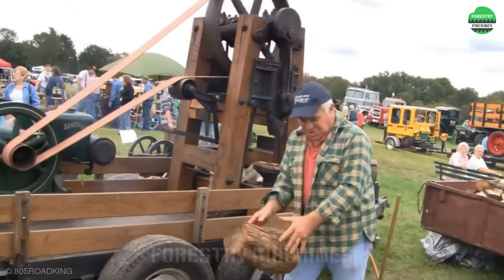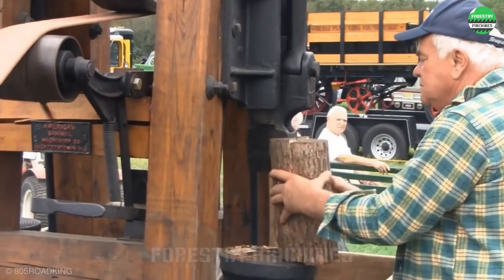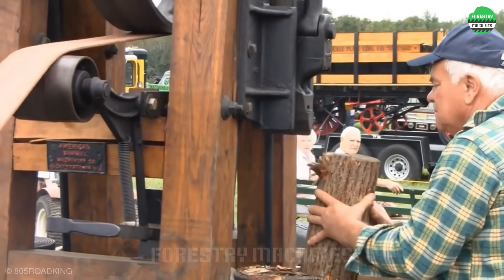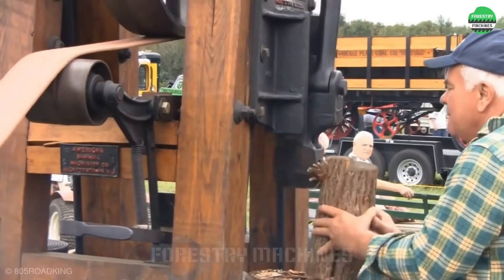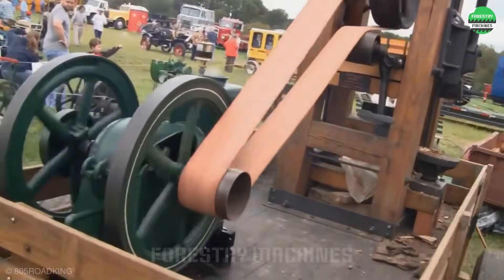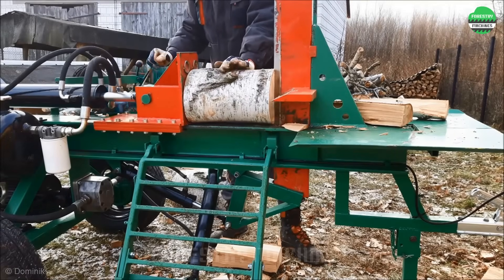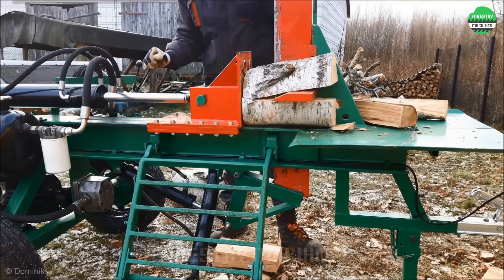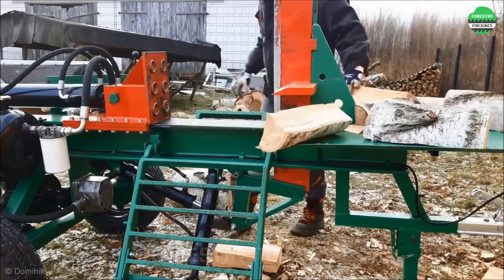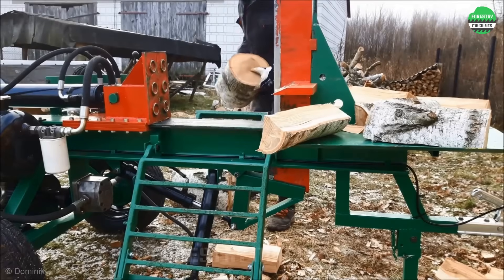This wood splitter is impressive. The splitting blade moves up and down continuously, creating excellent work efficiency. Just place the log in and you get perfect firewood pieces. This wood splitter has a splitting blade that can move up and down, helping it adapt to various sizes of wood logs — a very robust design, commendable for this wood splitter.